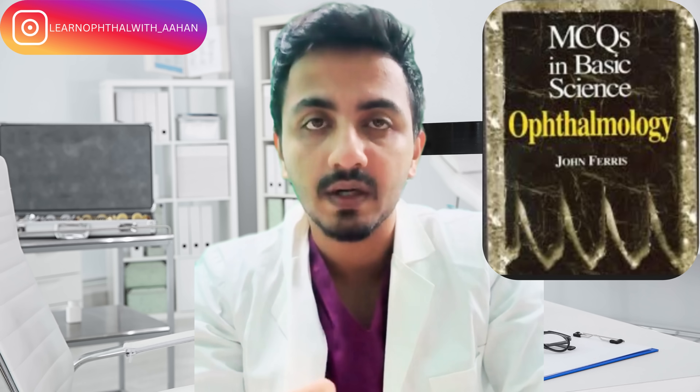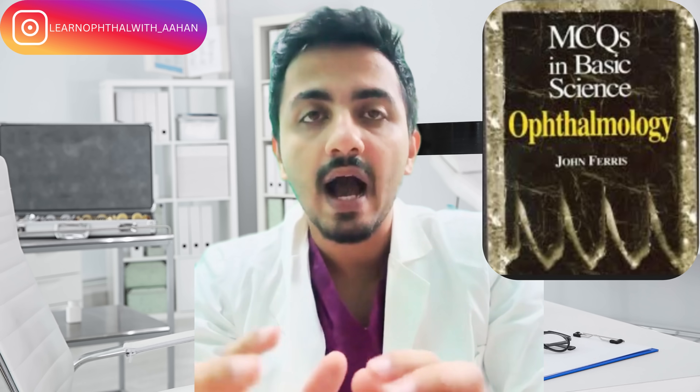For basic sciences, a very standard textbook for FRCO is John Ferris' Self-Assessment Text. I can't emphasize how important that is — please go through it. I'll attach a copy in a drive and it will be available in the links and description below. I solved it once and even that took me about 22 to 25 days. It is a voluminous book, but very helpful. That is how the questions will be asked in the FRCO exam, which is slightly tougher than the FICO exam.